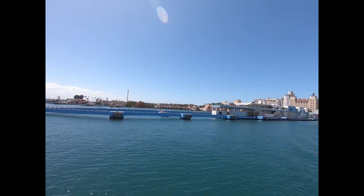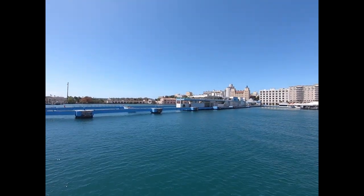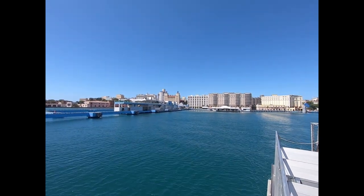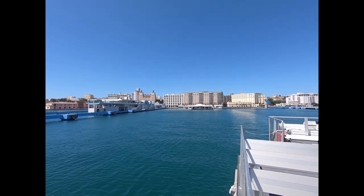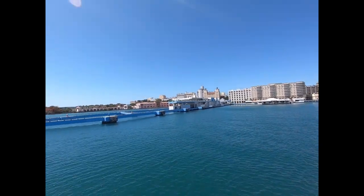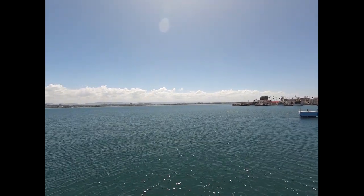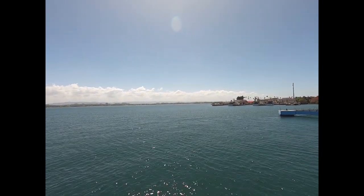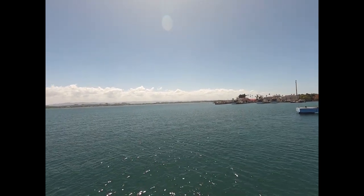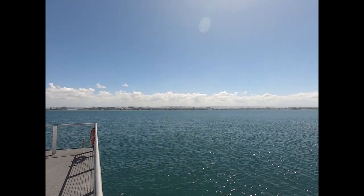And here we are — the Old San Juan skyline. This building right here I can remember as the old ferry terminal a couple years ago. They built this new one in about 10 years ago. And over this way somewhere is the Bacardí factory — I think it's straight ahead where we're looking right now — and we're heading over to Cataño.